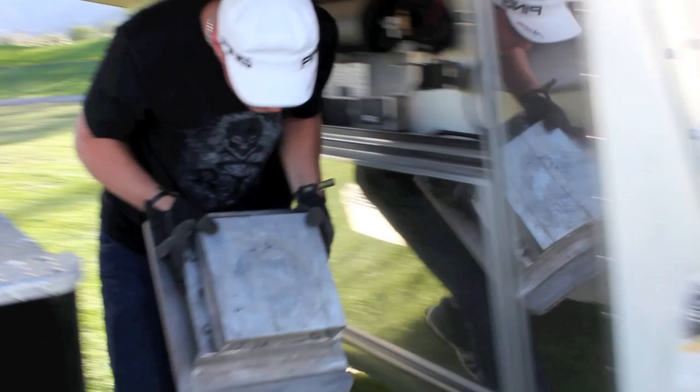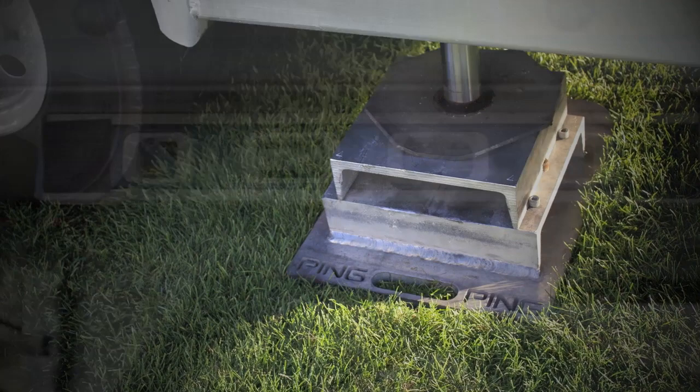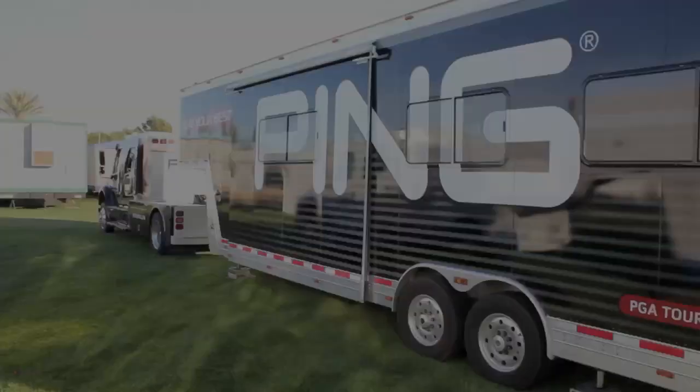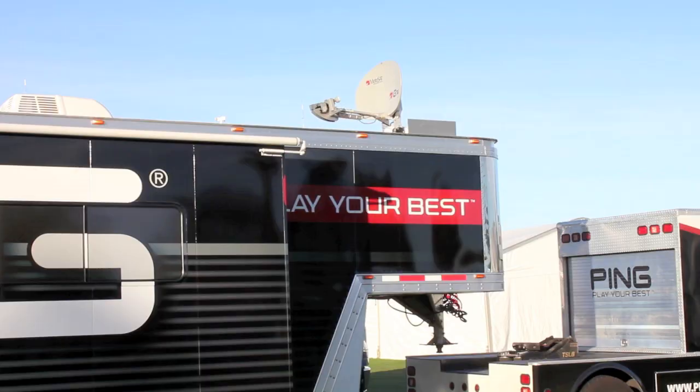It's Saturday at about 3:15 and the tournament's giving us the green light to set up. First thing we do is take our 35-pound leveling plates and get the trailer up off the ground, nice and level. This process takes about 30 to 45 minutes to get the trailer up, open up the workshop, and get ready for the week. As you can see, the pop-outs are coming out — that gives me about 32 inches on either side of the trailer. The satellite dish is an auto tracker; get it onto our favorite sports channel and we're set for the week.